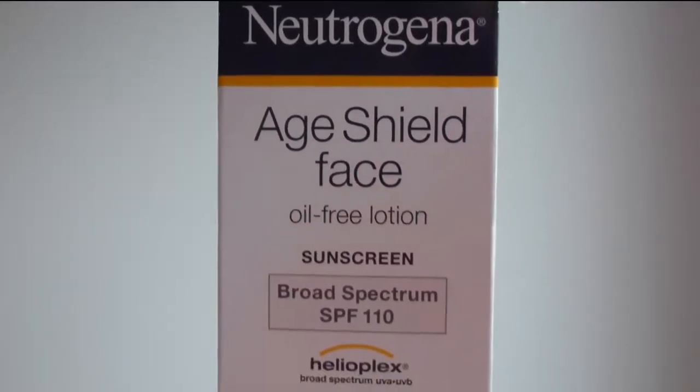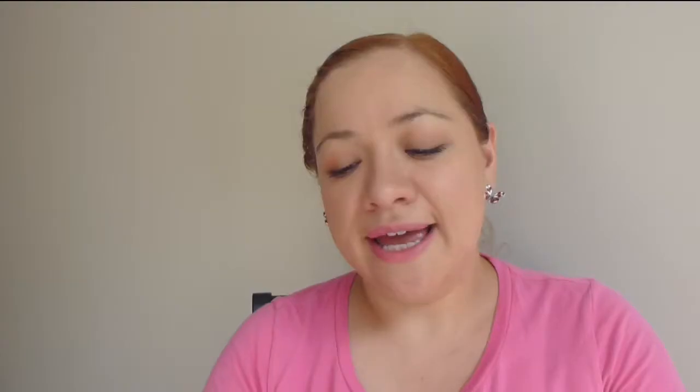Now let's move on to face. The next product is a must for me — it's my Neutrogena H Shield Face Sunscreen. I really love this; it's really light, not oily at all, and I already purchased this item.